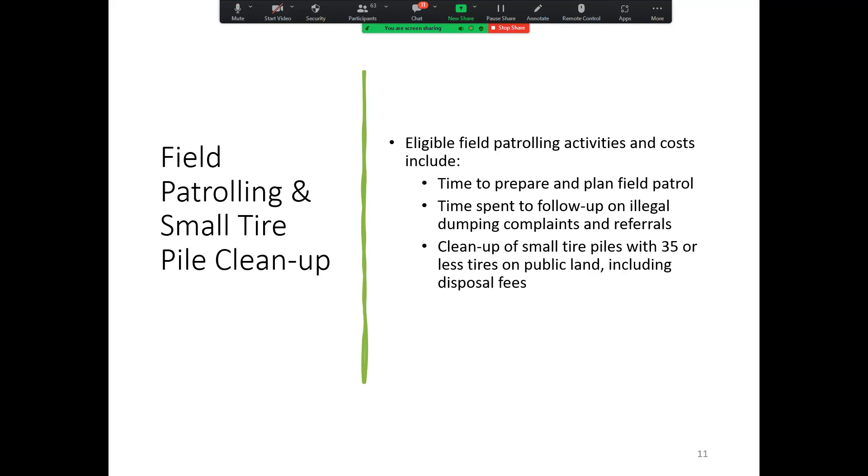A question came in: a grantee thought the tires were less than 500, but as they removed more, they came out over 500 — what do you do in those cases? At that point, you're going to just continue the cleanup, but you should also notify your CalRecycle liaison that this turned out to be a lot bigger than expected. Sometimes the tires are embedded and you just can't see until you start pulling them out how many are in there. Communicate with your CalRecycle liaison because they may want to do a little investigation about that property.